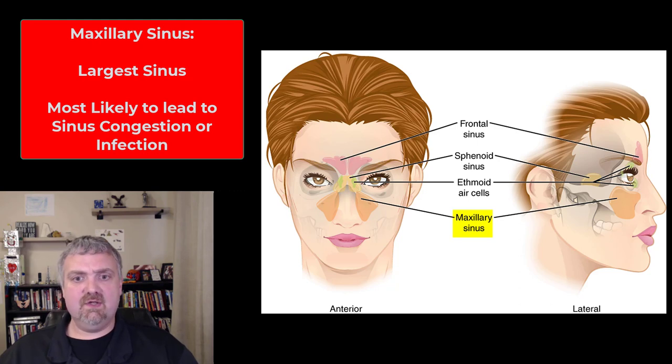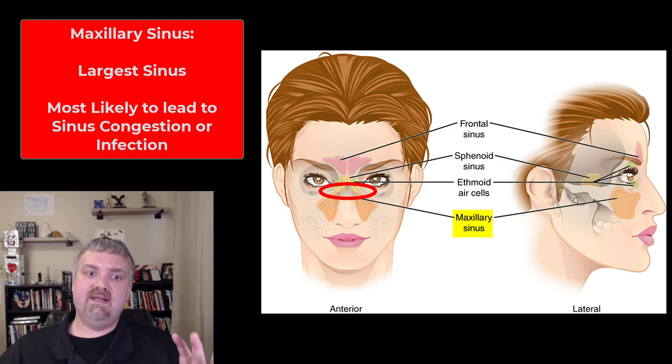The largest sinus is the maxillary sinus. This is also the one most likely to be involved in sinus congestion and sinus infections because of how they drain. Since they're below the nose and the opening where they drain is near the top, they're much harder to drain than the other sinuses, so they can get filled up pretty easily.